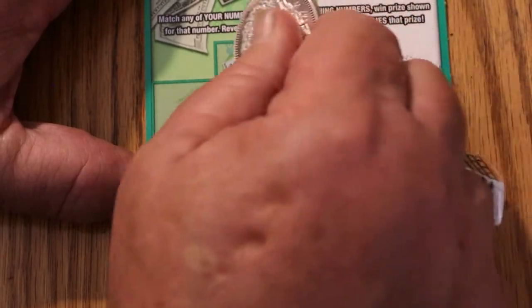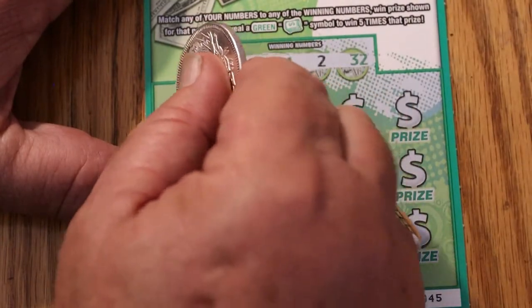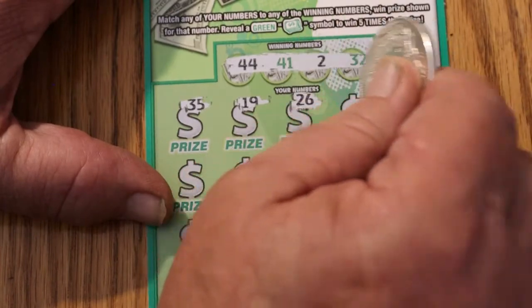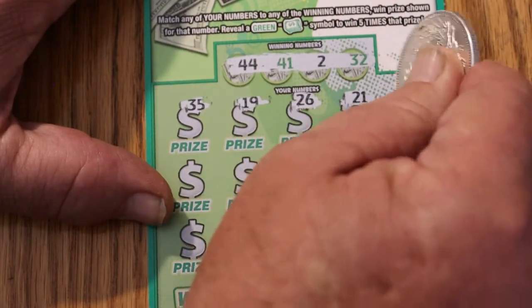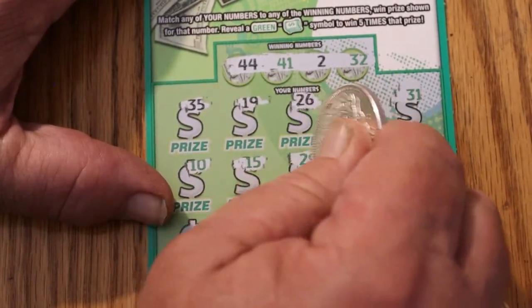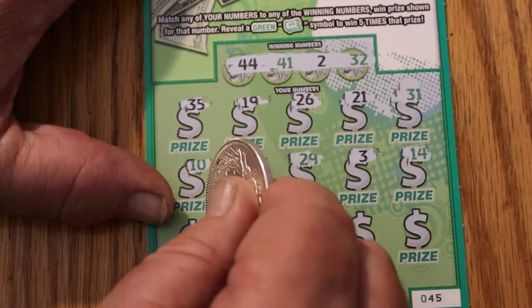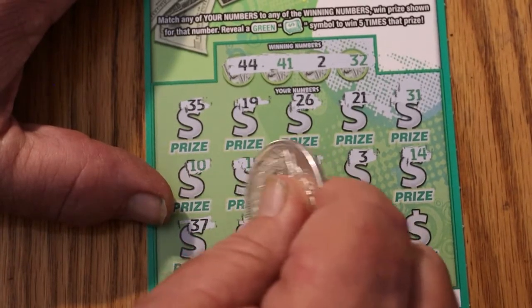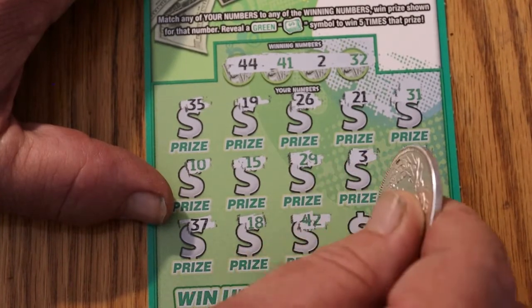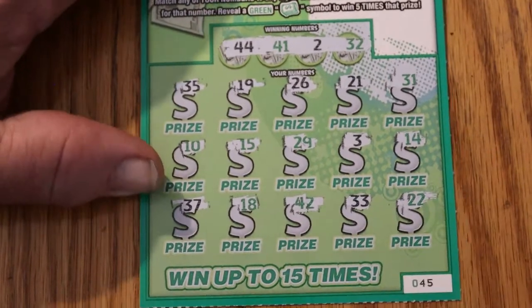Ticket 45. Numbers: 44, 41, 2, and 32. Then 35, 19, 26, 21, 3, 10, 15, 29, 3, 14, 37, 8, 18, 42, 33, and 22. So nothing on that one.